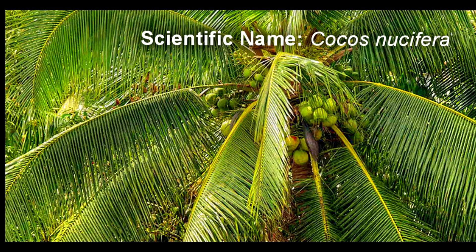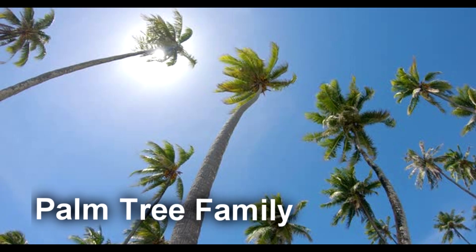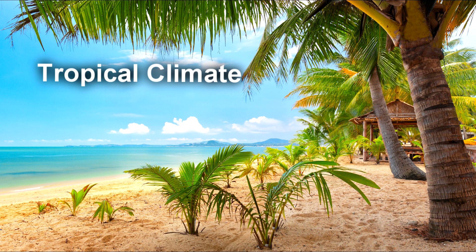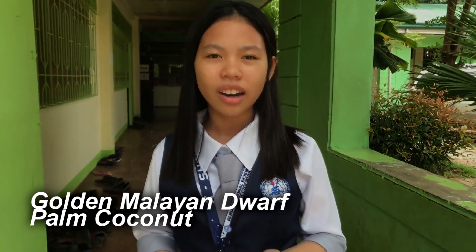Coconuts are the large seeds of coconut palms. It is a member of the palm tree family and the only known living species of the genus Cocos. It grows typically in a tropical climate like in our country, the Philippines. Here in Gusa Regional Science High School, we have the golden Malayan dwarf coconut, which can be found in tropical areas at around 40 degrees Fahrenheit temperature.